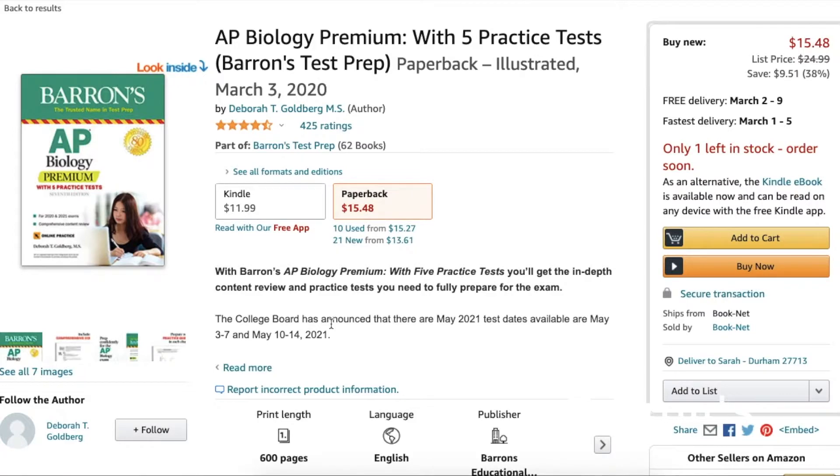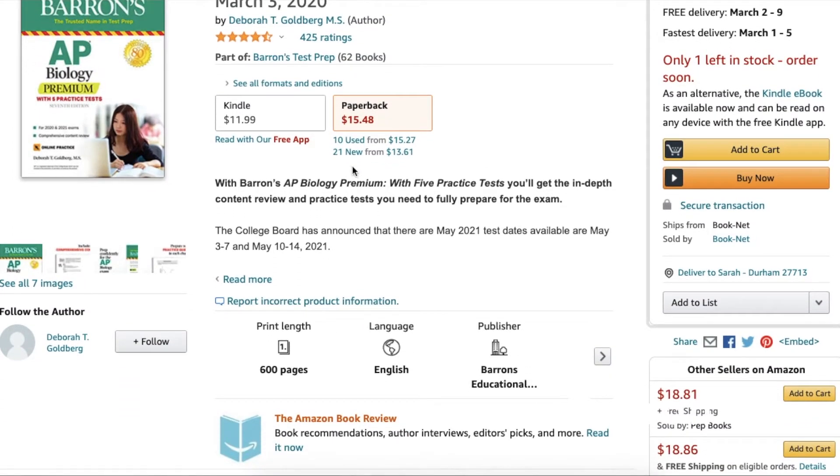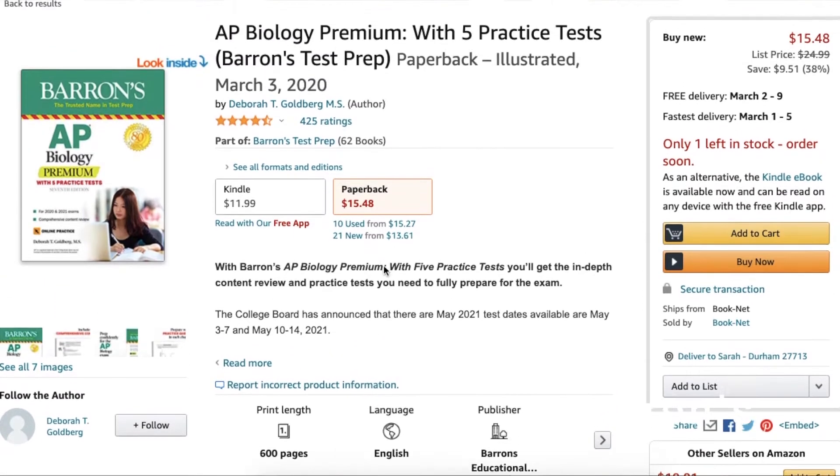Next up, I'm going to recommend Barron's. This is a very popular series, and the most current edition is a little bit cheaper than the Princeton Review. Their premium version has five practice tests — a little bit of overkill, but still useful. They break down each chapter with lots of practice questions and good answer explanations. It's similar in setup to the Princeton Review guide. A lot of students like Barron's as a good study tool. Just make sure you're getting a version that is aligned to the current exam.